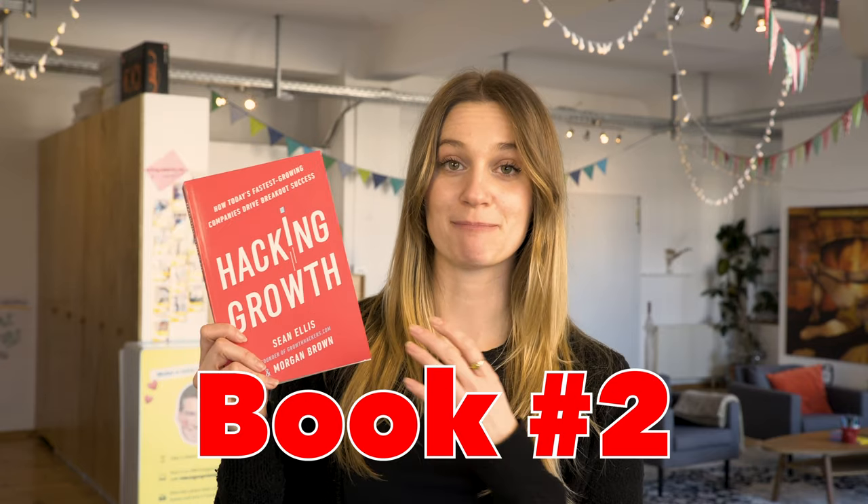Book number two is by Sean Ellis and Morgan Brown, and it's called Hacking Growth. This book is so powerful for a product designer, though it's particularly for the product designer who wants to have a bit more strategic impact on the business. We're not talking about specific design tools and techniques — we're actually talking about growth. This book walks you through how to design a growth team and how to run growth experiments, focusing on things like acquisition, retention, and activation, and how you can improve those aspects of your product.